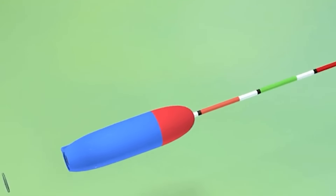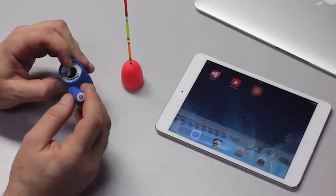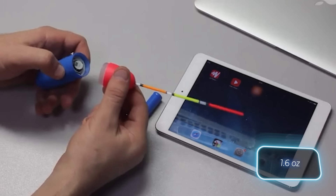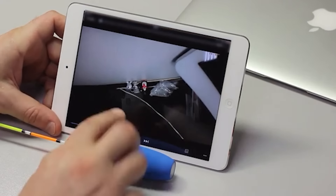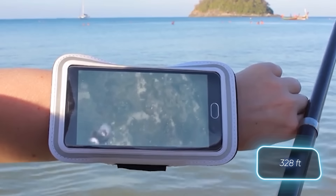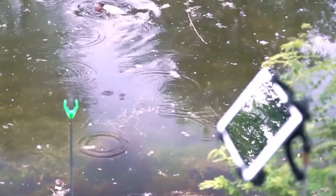How do you make an innovative fishing float that will make your competitors drown in envy? Easy — install a camera, add Wi-Fi support, and sell it for $66. You can watch broadcasts from the underwater world on your phone or tablet, whether Android or iOS. The device shoots HD 720p video at 30 fps, and one set of AA batteries is enough for two to three hours of work.